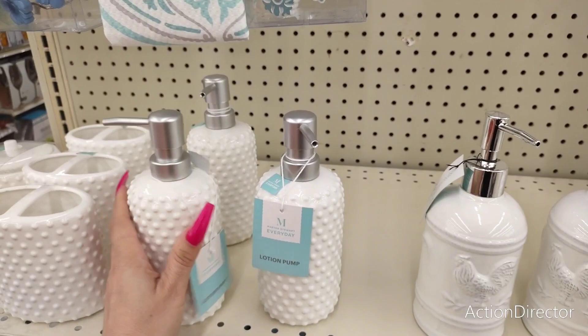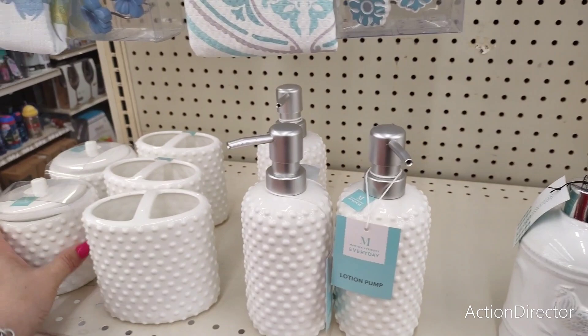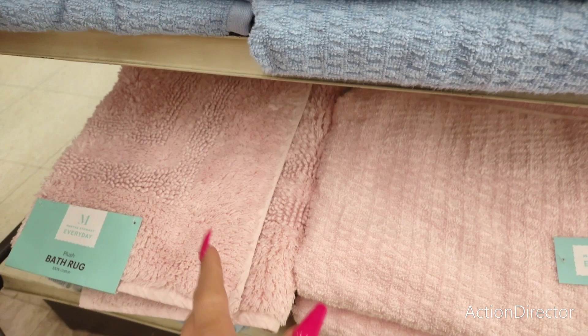Lotion pump — $10. I do like how it's embossed. And then you also have the toothbrush holder. The whole set — $10. Some knickknacks are $12. So it's a little bit more expensive than what we're used to seeing.